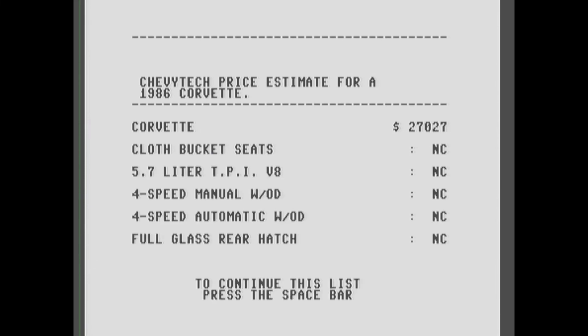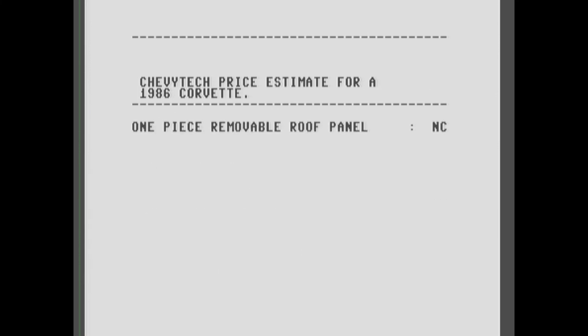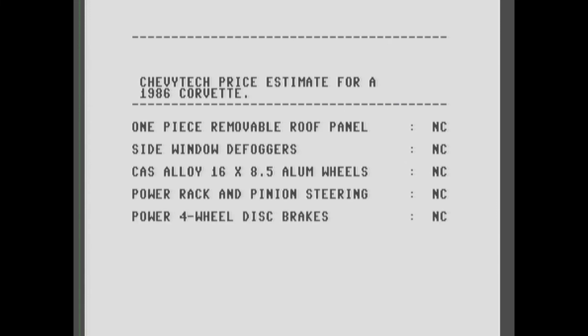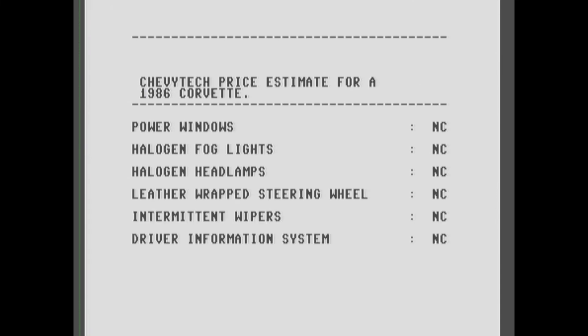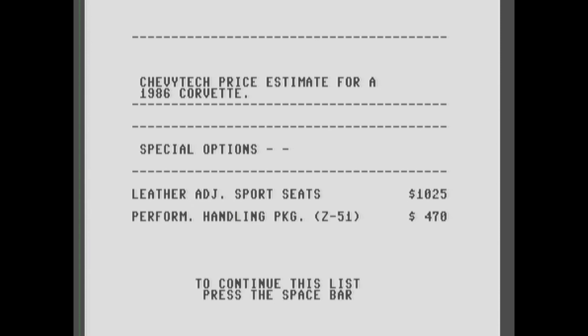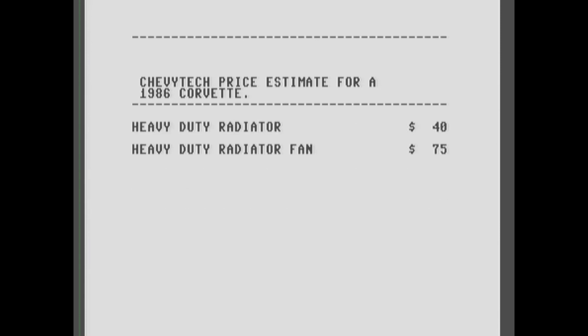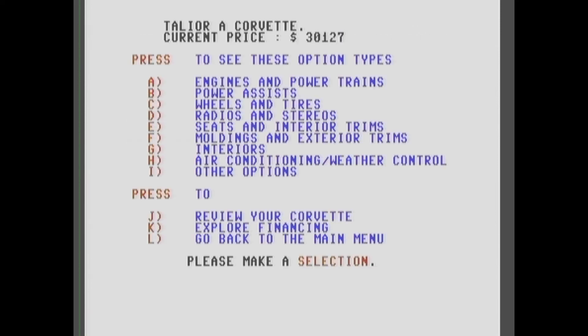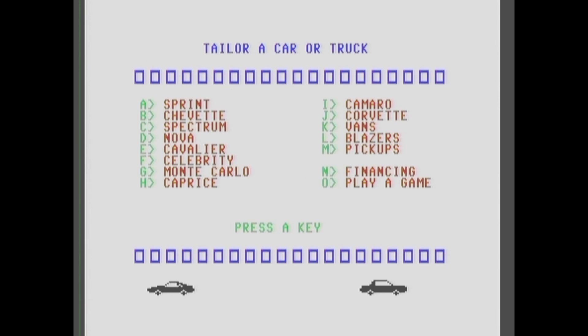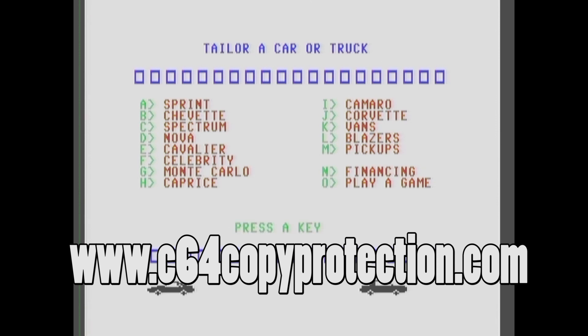$30,000 for the fully optioned Corvette. Let's see the financing on that. That was cool and fun! If you want to check out more, just go to my C64 copy protection blog and grab a copy of this program. And let's play that music for you — it should have an option for that.